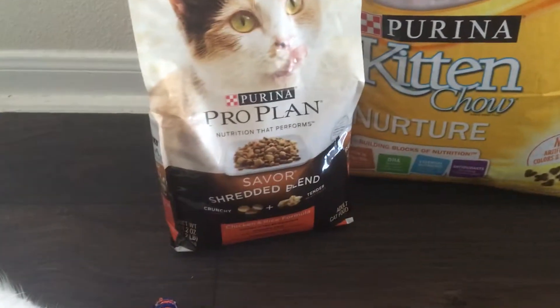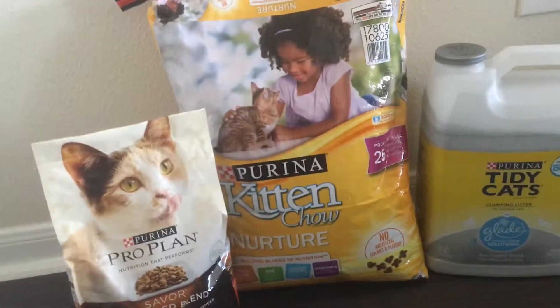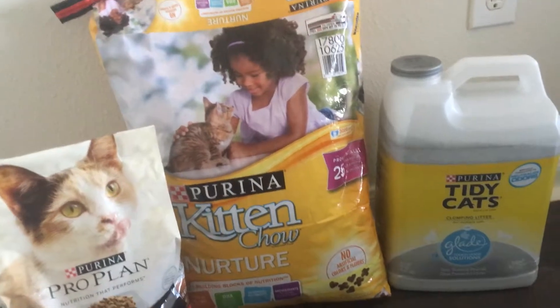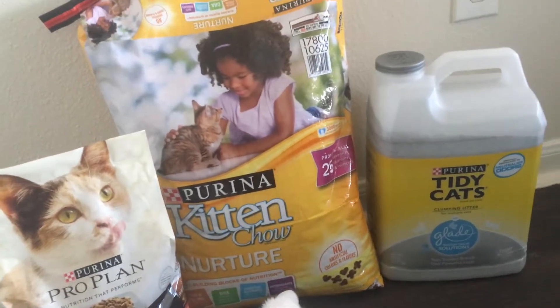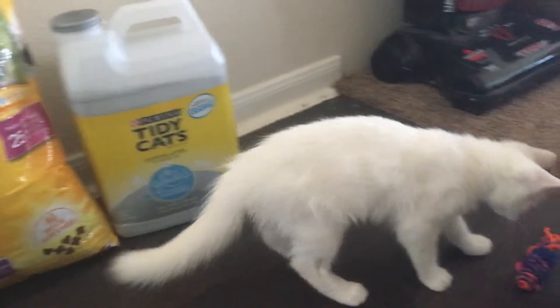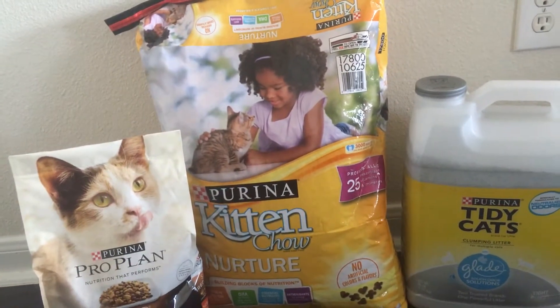I also got a Pro Plan Nutra formula — this is all free. It's amazing, truly amazing. I wanted to share this with people. Just go online to PetSmart and look up information about adopting a cat, and it will show you information below about signing up to get a starter kit.